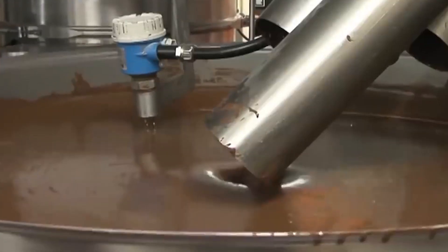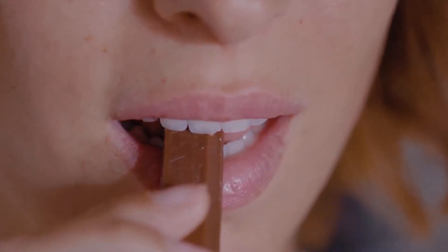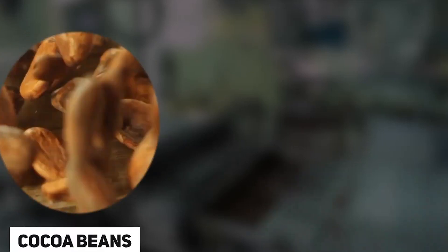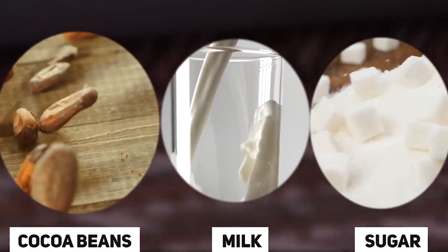These raw materials are subjected to specific procedures to ensure optimal flavor and texture in the end product. The precision in ingredient preparation sets the foundation for the subsequent stages of KitKat production, where the combination of these high-quality elements contributes to the distinctive taste that consumers worldwide associate with this iconic chocolate bar.